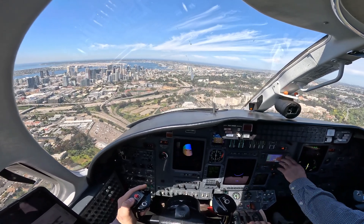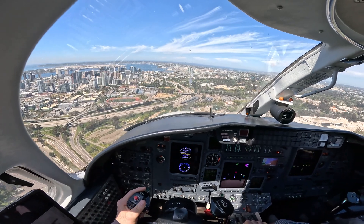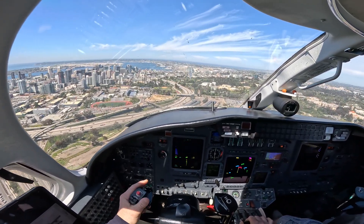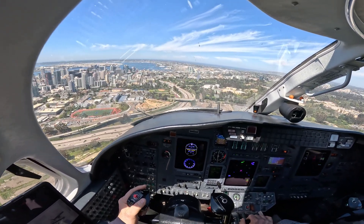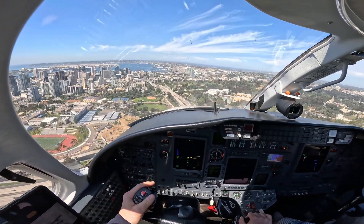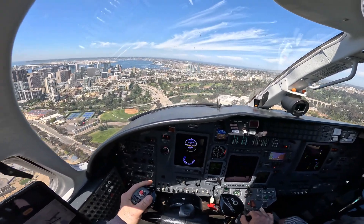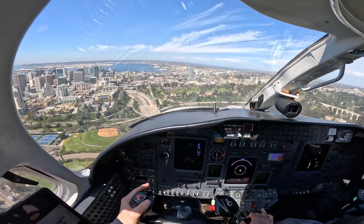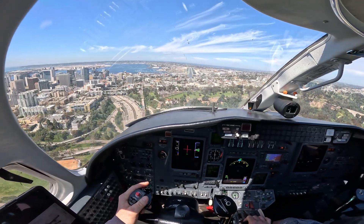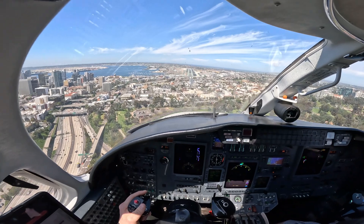Coast Guard 6021, traffic on a mile and a half final — a Citation descending at 800. Tower, 6021, traffic in sight, will be tuned to no separation. Roger. Citation 1 Mike Papa, traffic — Coast Guard helicopter landing just south of the numbers, runway 27, had you inside, maintain visual separation. We're looking, no visual — six on my profit. Citation 1 Mike Papa, traffic loading in position, runway 27, cleared to land.